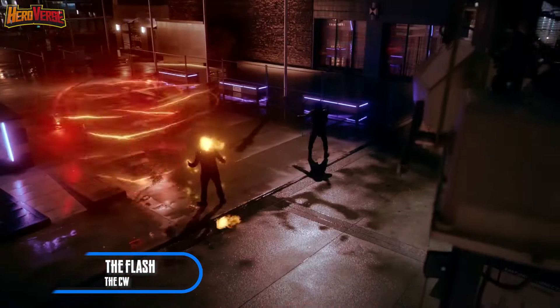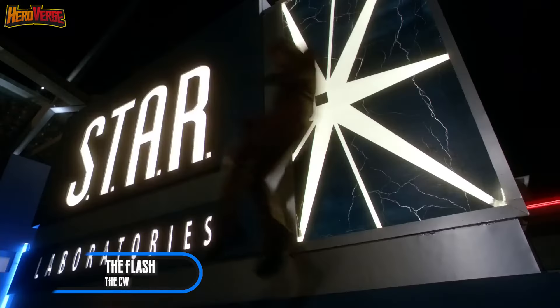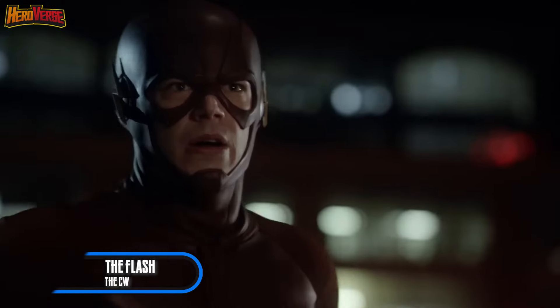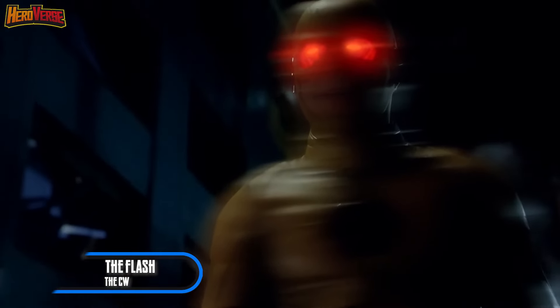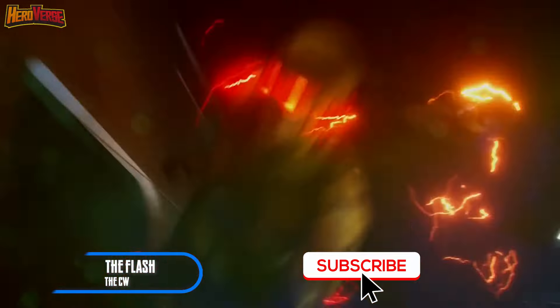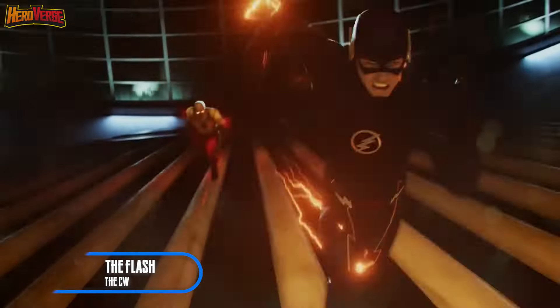From the pages of DC Comics to the small screen and beyond, these speedsters have clashed in ways that redefine the term speed force. So fasten your seatbelts HeroVerse fans, because we're about to break down the best Flash vs Reverse Flash showdowns that will leave you breathless. Before we jump into the countdown, make sure to hit that subscribe button and ring the notification bell, so you never miss a pulse-pounding moment from the HeroVerse.